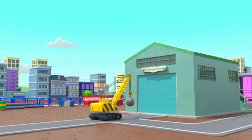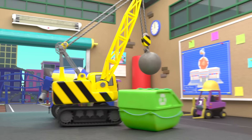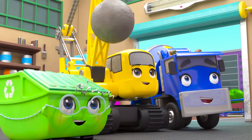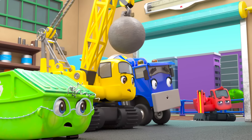It's a brand new day at Construction HQ. All the vehicles are excited to get to work. I wonder what they're building today? Whoa! A pancake shack! Oh dear.